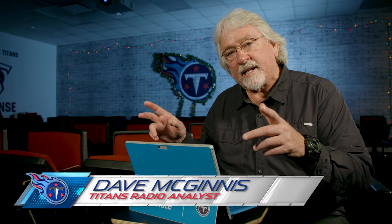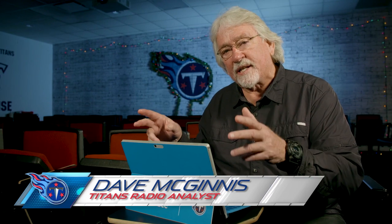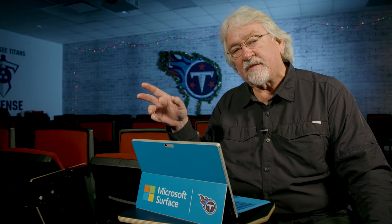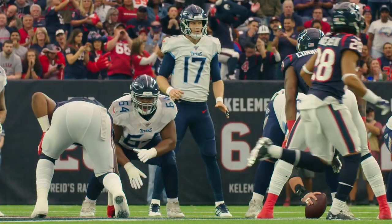Today we're going to look at three plays in the Houston ballgame by AJ Brown, who's having a tremendous rookie year, and watch the magic that he and Ryan Tannehill are creating for the Titans offense.